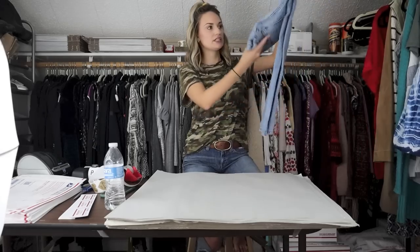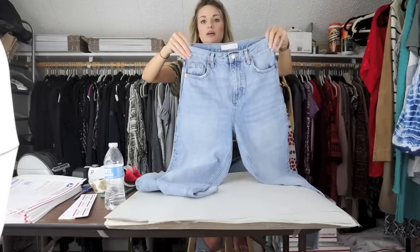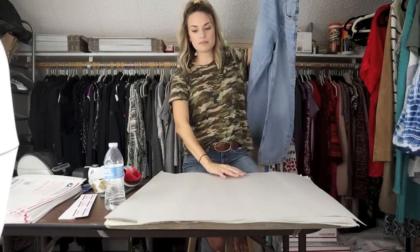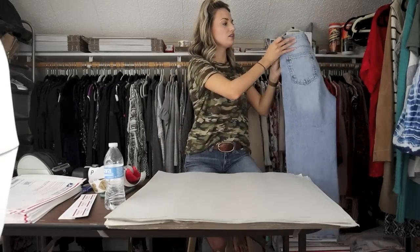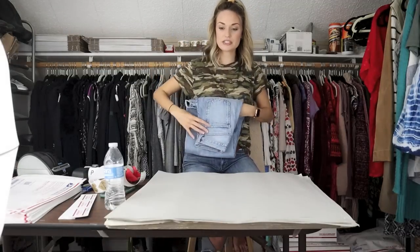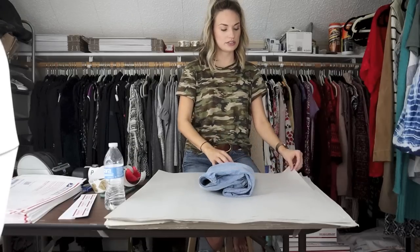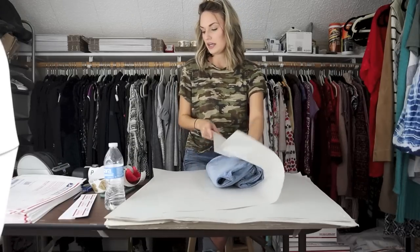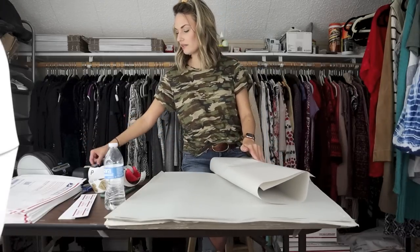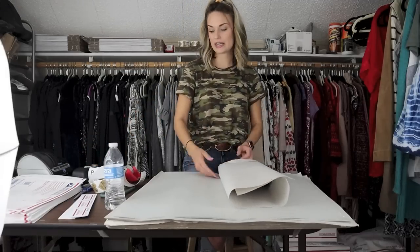Next, a pair of Topshop jeans — kind of going back to the whole Kendall and Kylie jeans thing. I don't always pick up Topshop, but these are a great wash — high-rise, wide-leg, cropped style, so they definitely check off a lot of boxes for being a trendy cut of jeans. They're size 25, and they sold for $25. Size 25, sold for $25 — I paid around $1, so net profit was $19.